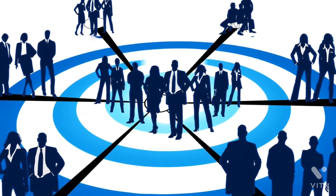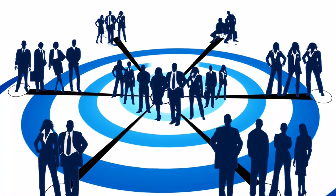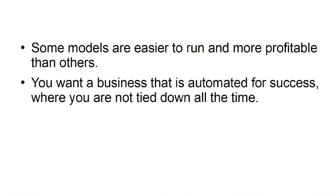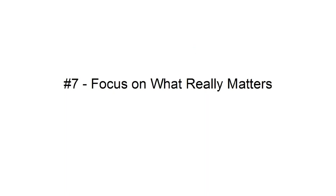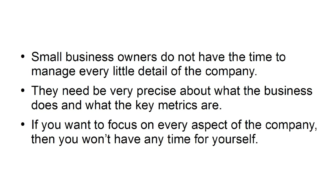Delegate: while you are going to make heavy use of automation tools and outsourcing, it is important to have a few key personnel to rely on. Trust that others have the ability to run the business — learning to delegate is an important skill that all new online owners need to learn. Choose your business model carefully: some models are easier to run and more profitable than others. You want a business that is automated for success. Timeless business models around the concepts of health, wealth, and love will always have a high retail value. Focus on what really matters: small business owners need to be very precise about what the business does and what the key metrics are. If you want to focus on every aspect of the company, you won't have any time for yourself.